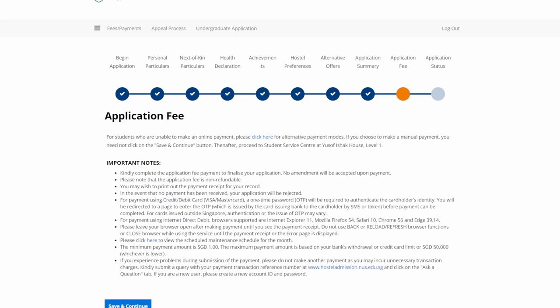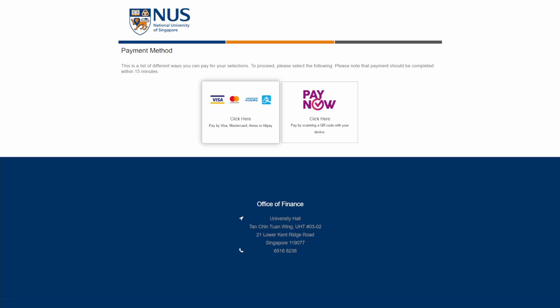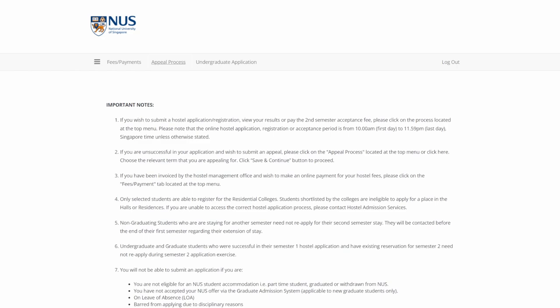Double and triple check every single detail to make sure that there is nothing wrong with your application, correct any typos, and reconfirm your choices. After you're satisfied, it is time to pay the application fee of 25 Singapore dollars plus GST, which is set to increase over the next two years. You can pay using the standard options or via a PayNow QR code. If you are using credit or debit cards, just fill in all the card details like any other online purchase, and you're done with the application. All you need to do now is to wait for the results, and if successful, pay an acceptance fee of $200 and you are good to go. If you are unsuccessful, you can appeal using the same portal under appeal process.